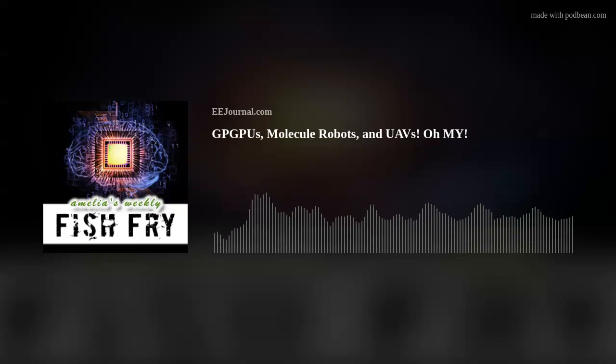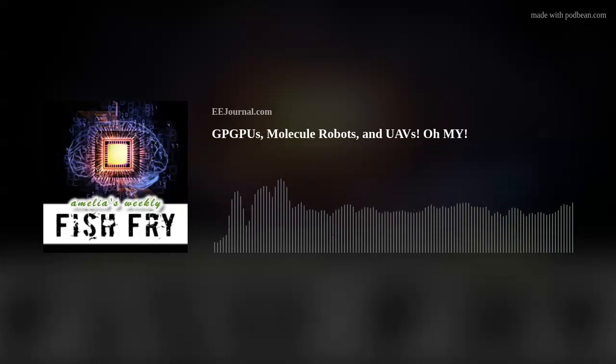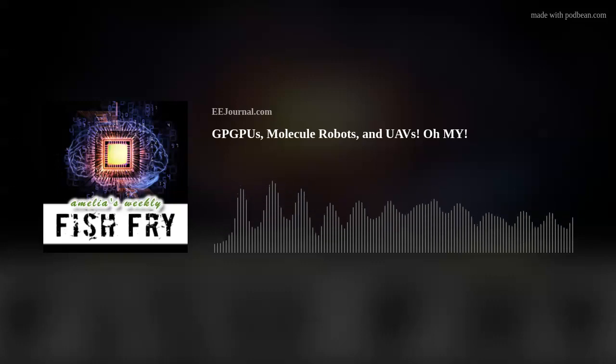Top of the morning to ya. If it isn't Amelia's Weekly Fish Fry, brought to you by eejournal.com. I am Amelia Dalton. Happy St. Patrick's Day, everyone. And today's episode of Fish Fry has absolutely nothing to do with Ireland or St. Patrick, but it has everything to do with cell-like robots programmed with DNA, general-purpose computing on graphic processing units, and featherweight systems for unmanned aerial vehicles.